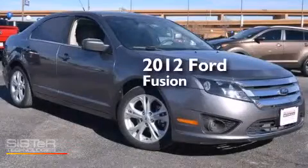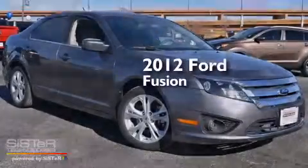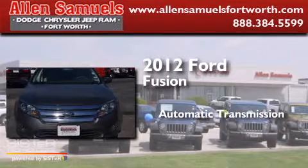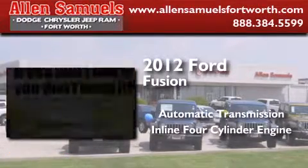This is a 2012 Ford Fusion. This four-door sedan has an automatic transmission and an inline four-cylinder engine.